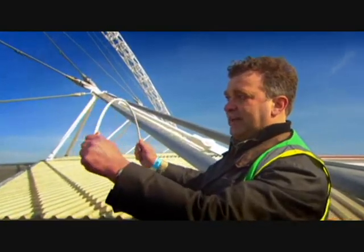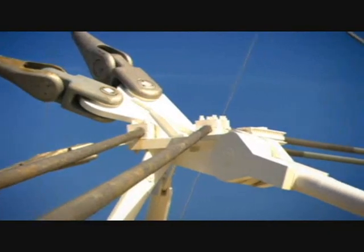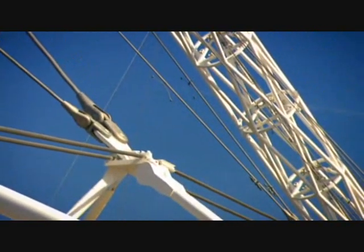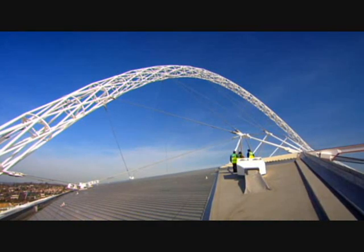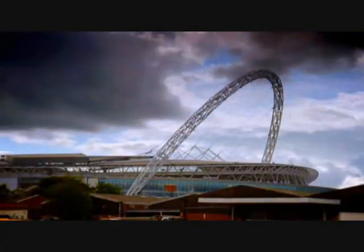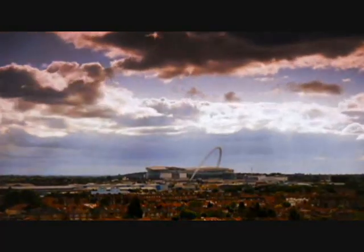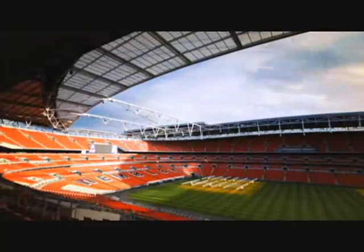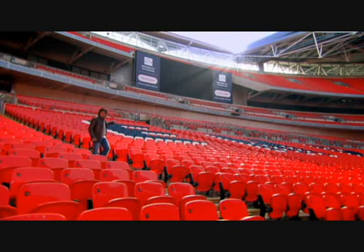The cables work like spokes on a wheel, holding the arch in shape. The arch and cables work as a mutually supporting system — one without the other wouldn't work. It's the weight of the roof itself that tensions the cables and makes the arch stronger. Six kilometres of cables stop this enormous arch from failing catastrophically, meaning this 11-acre roof doesn't need any supporting columns — giving unobstructed views from every seat, all thanks to Cayley's Glider.